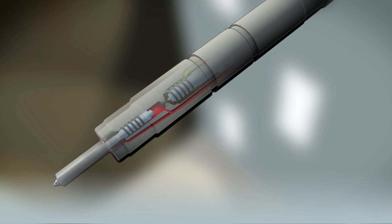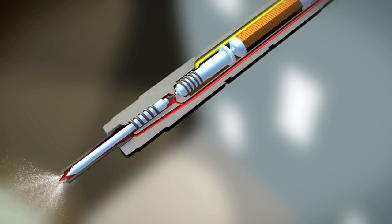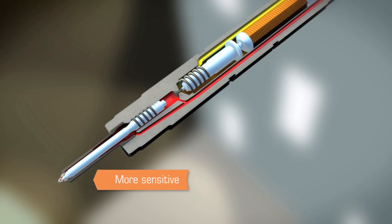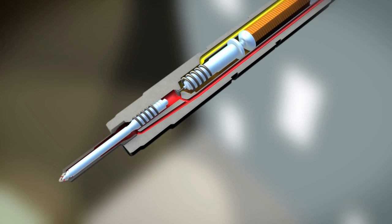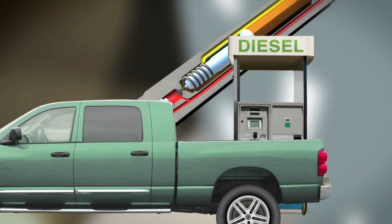But technology often has its unintended drawbacks. Modern fuel injectors with tighter tolerances are more sensitive to even the smallest amounts of deposits. Fortunately, these can be controlled with a good diesel fuel additive.